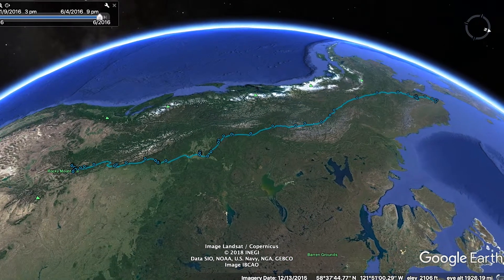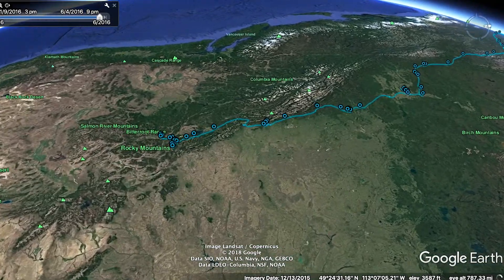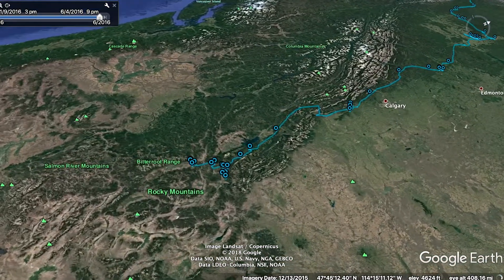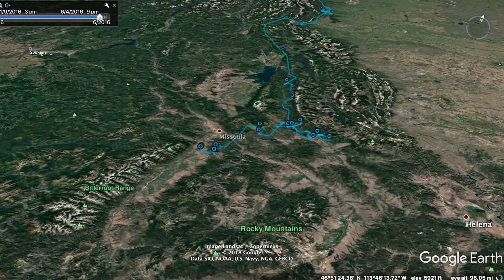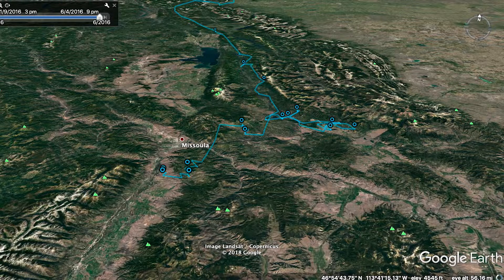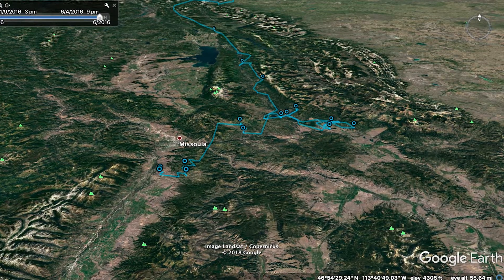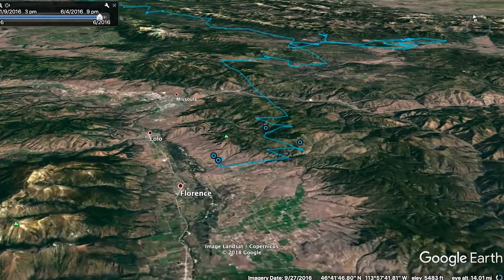Here we're looking at the migration tracks of an individual golden eagle that we captured and put a transmitter on at the MPG Ranch in western Montana. This cluster right through the Missoula area, moving out to the east a little bit, is its wintering area. It's hanging out in these valley bottoms, just like where we caught it — in the foothills in the valley.